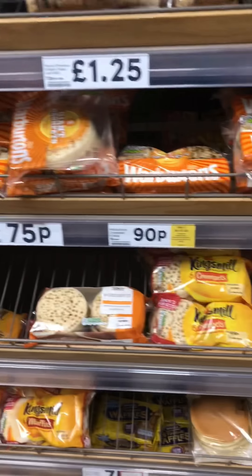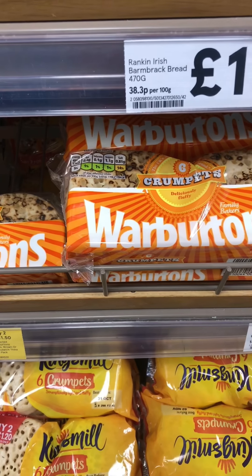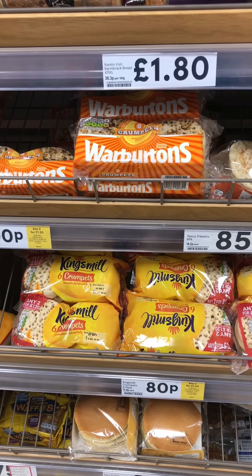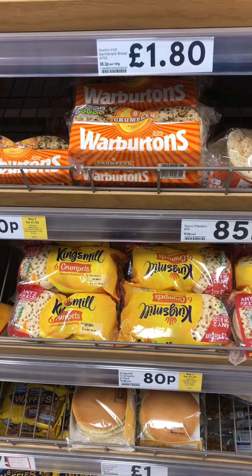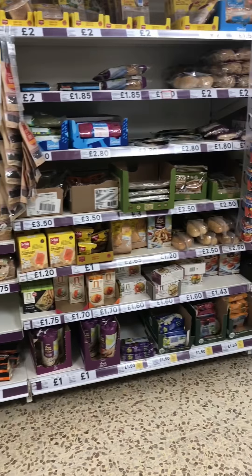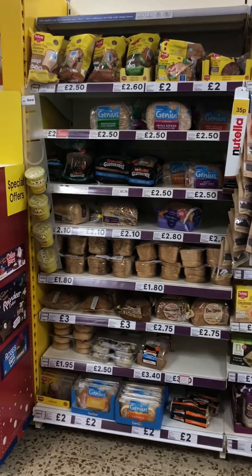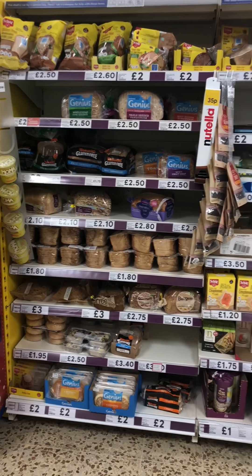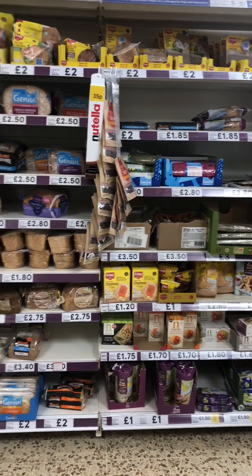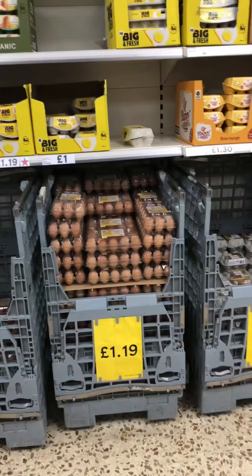Crumpets are another good morning snack - they're quite filling and a lot lower in calories than some other breaded items. Those warm ones are about 97 calories per crumpet, which is great for saving calories and gives you that nice warm winter feeling. For anyone with intolerances, or if you just want to save a few calories, the free-from range can be quite good - it can be a little pricier, but some of the breads actually do save you some calories.